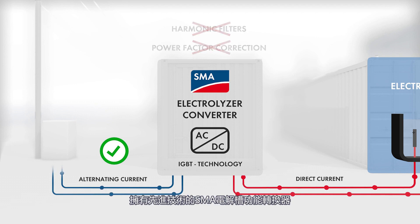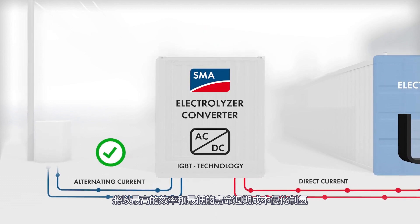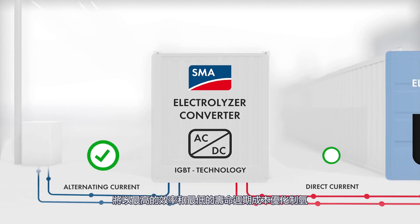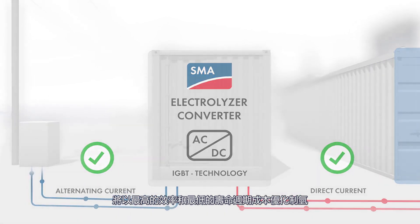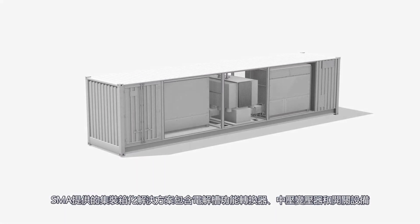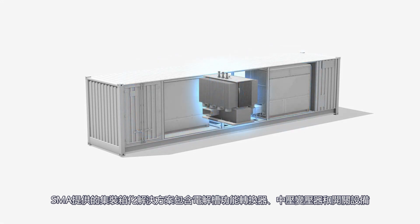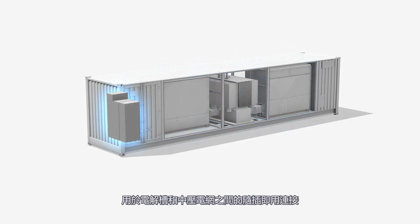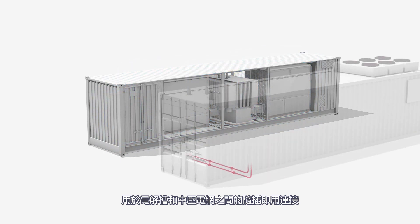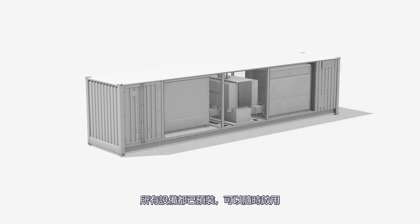The advanced SMA electrolyzer converter allows optimum production of hydrogen at highest efficiency and lowest lifecycle costs. The pre-installed containerized solution contains the electrolyzer converter, medium-voltage transformer, and switchgear for a plug-and-play connection between the electrolyzer and the medium-voltage grid. Everything already pre-installed and ready to use.